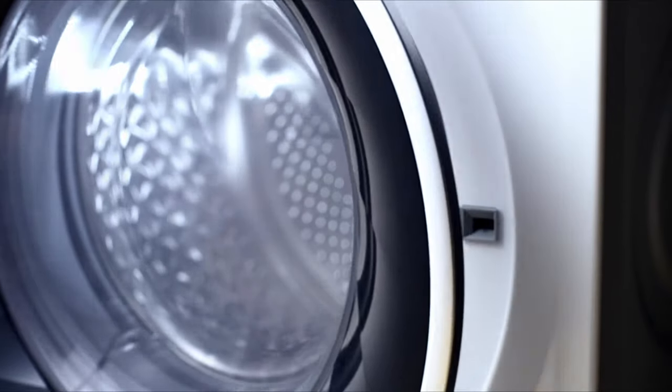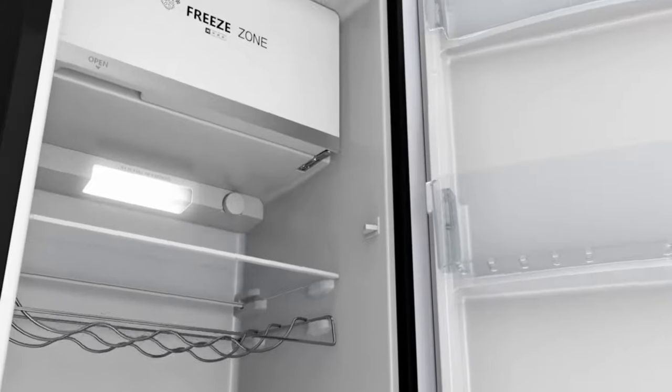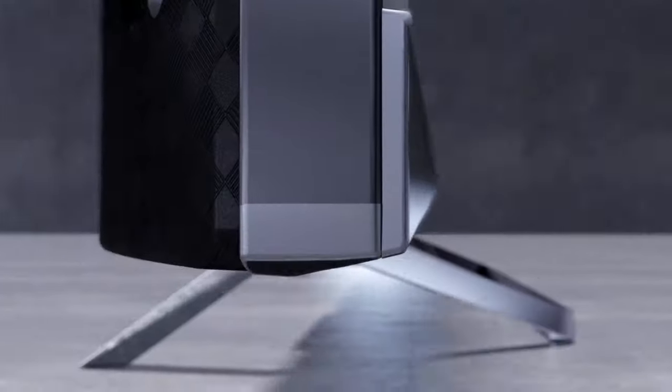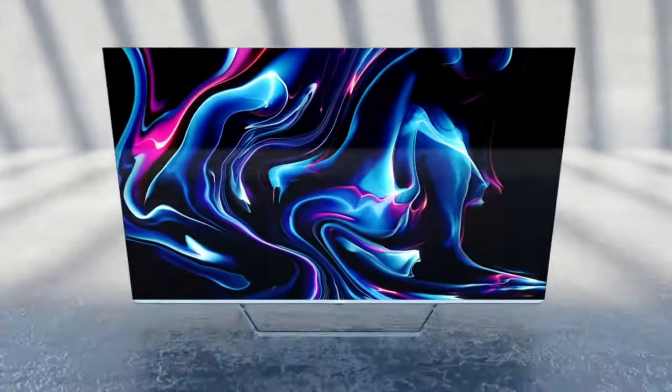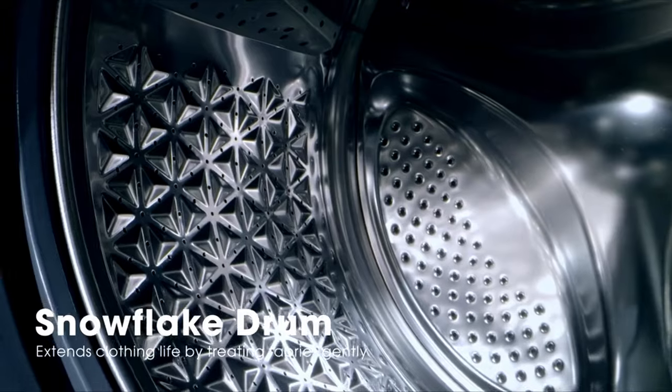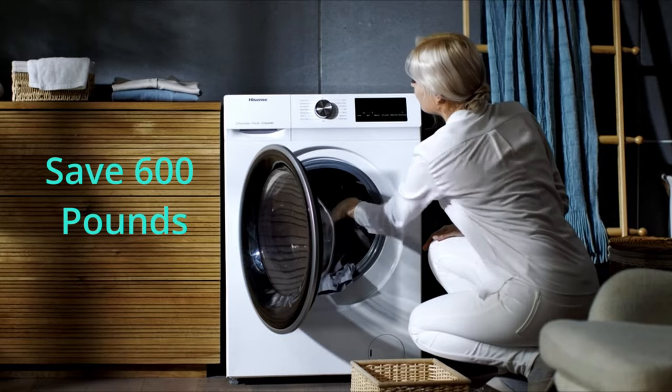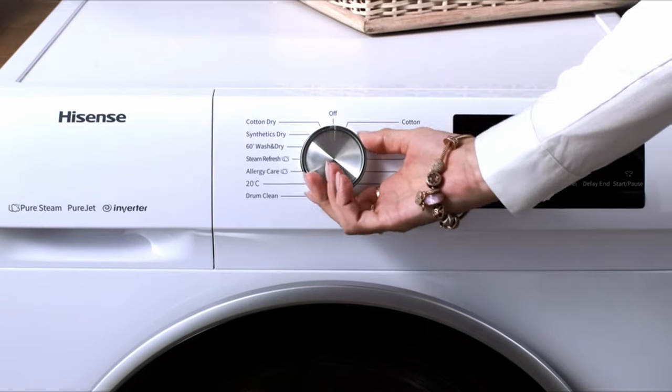At a price range of £370, Hisense is able to get you an amazing quality washer-dryer combo. If you haven't yet heard of Hisense, don't worry — you will be hearing this brand name very often in the future. It produces very good technology products and excels in the home appliance industry. Normally, getting a separate washing machine and dryer of this caliber would cost around £600, which is close to double the price of the Hisense.